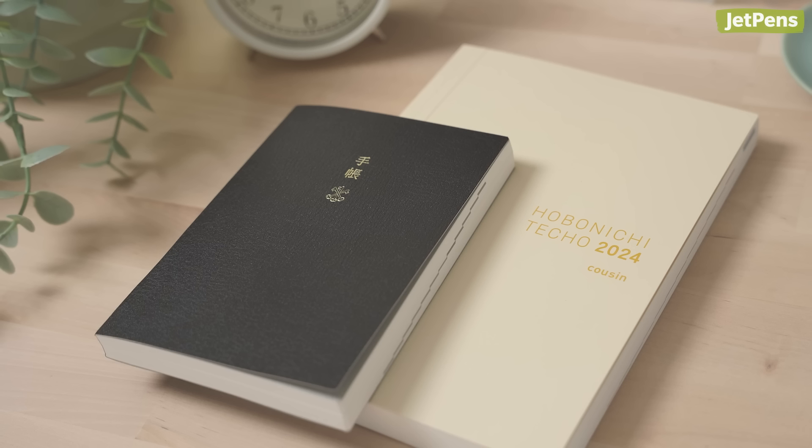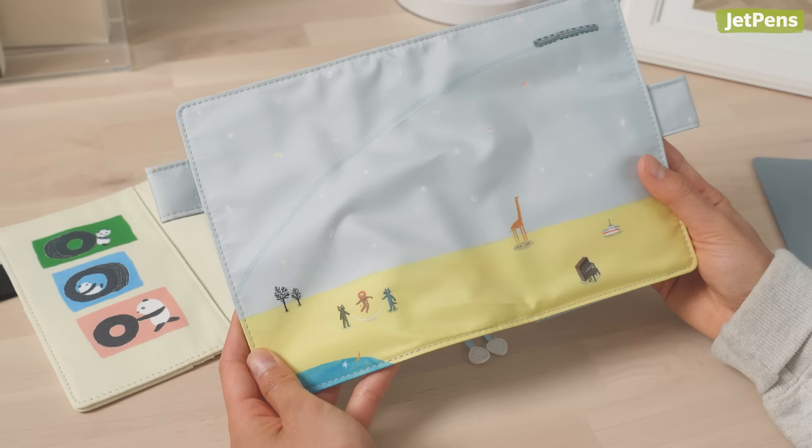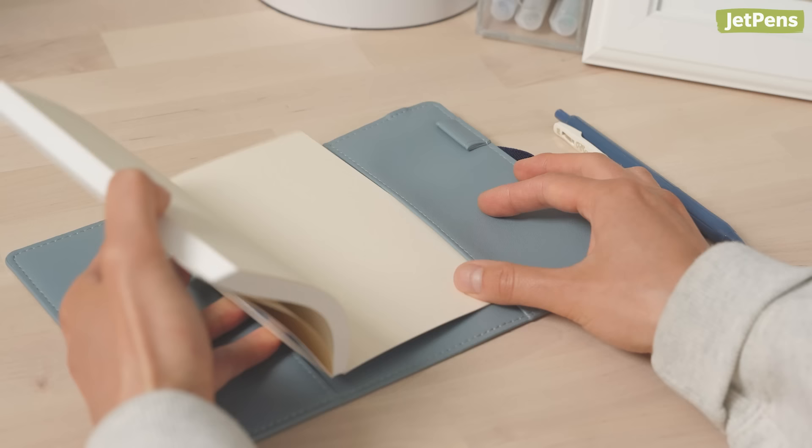The Hobonichi Techo is a popular Japanese planner beloved by its fans. Today we'll be sharing the 2024 lineup. For the first time at JetPens, you'll be able to purchase Hobonichi covers and planner books separately.